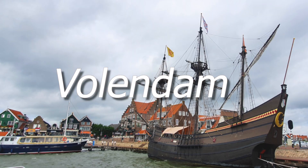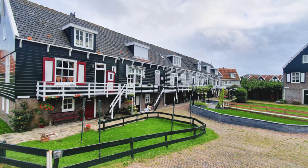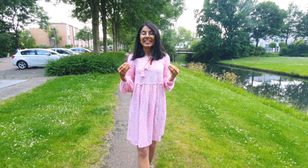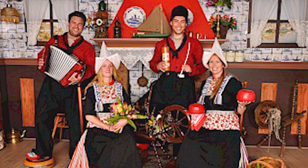Number 3 is Volendam. Clocks, Dutch cheese, storefronts, and wooden houses are some of the things that will give you the best experience of the Netherlands. From Amsterdam it is only 30 minutes away. Here you will find herring, which is the famous local fish, and you can take traditional Dutch pictures.